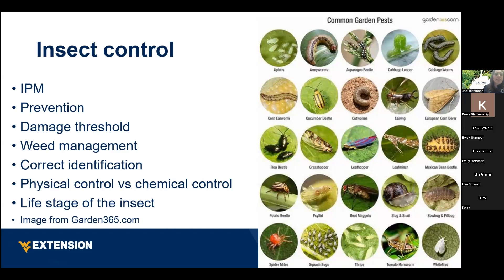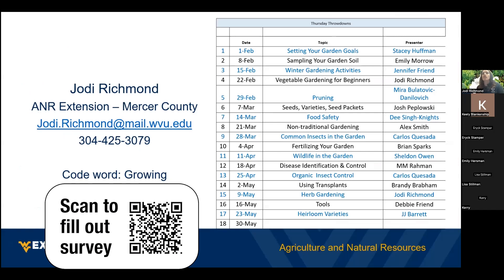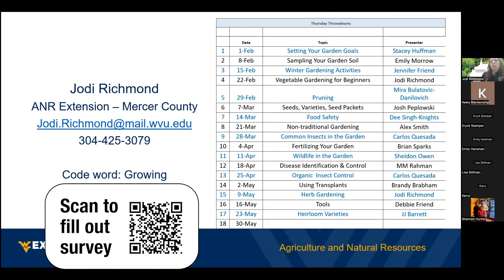That's basically our presentation today. I did include a slide showing some of the programs coming up soon.